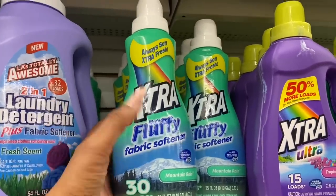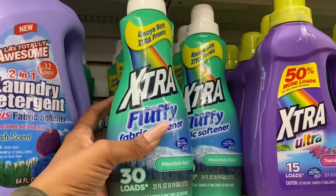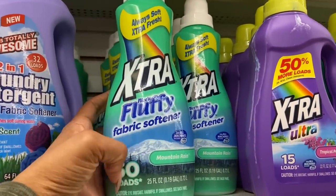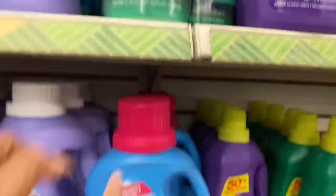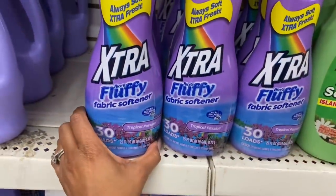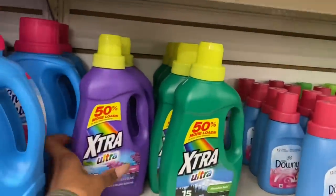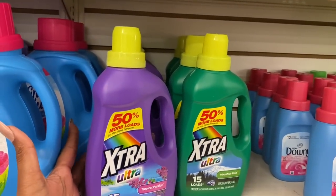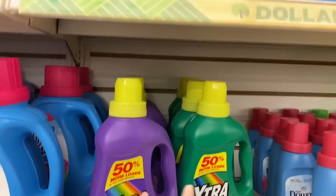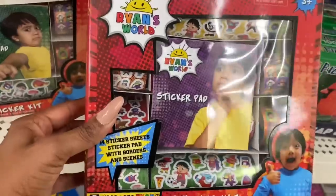My mom really likes this — it's the Extra Nice and Fluffy fabric softener in Mountain Rain, 30 loads, good for all machines including HE. They also have it in Tropical Passion. The laundry detergent is also available — 15 loads in Tropical Passion and Mountain Rain — all for just a dollar each.